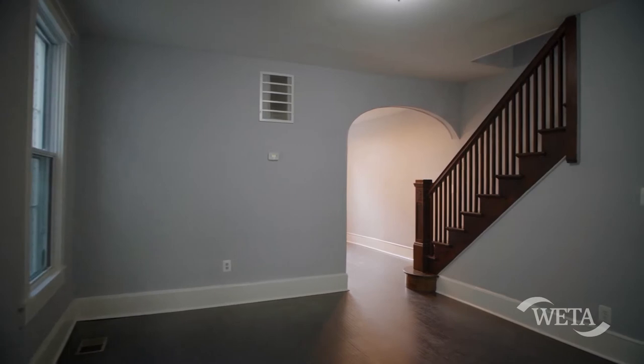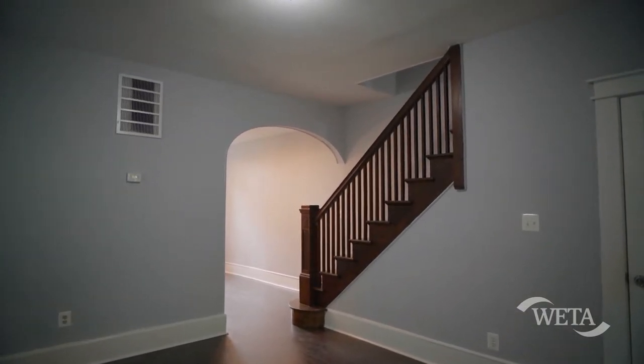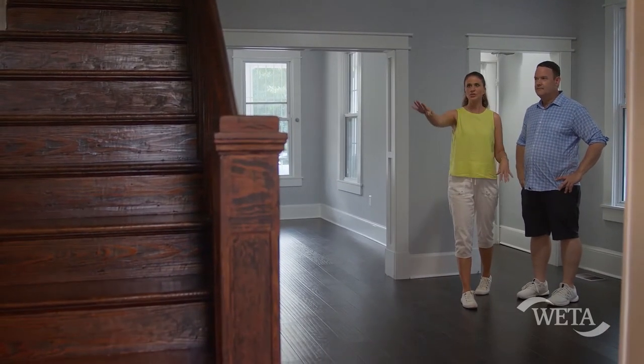Obviously, this has been renovated, but it still has that 1905 flavor. Right away, I see the staircase. And what I like is that they match the dark wood floors with the darker staircase.